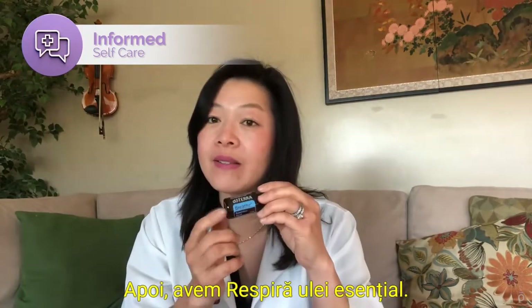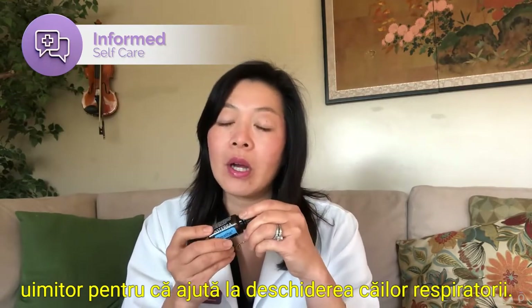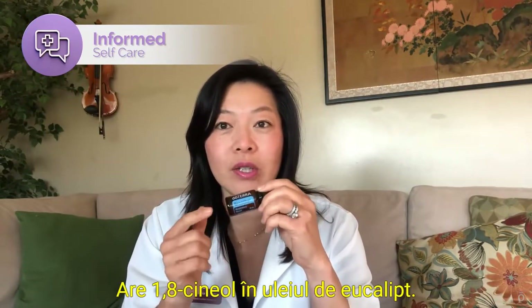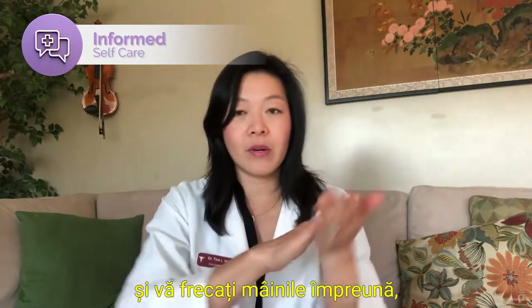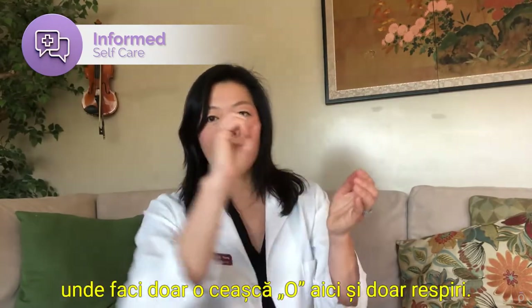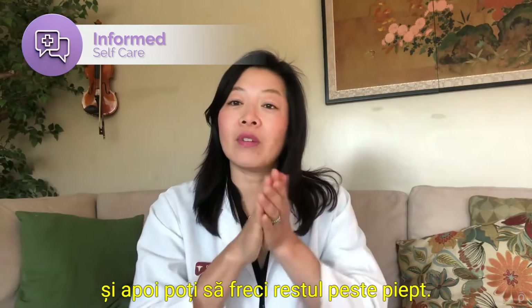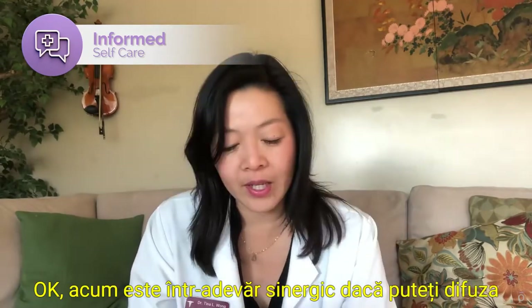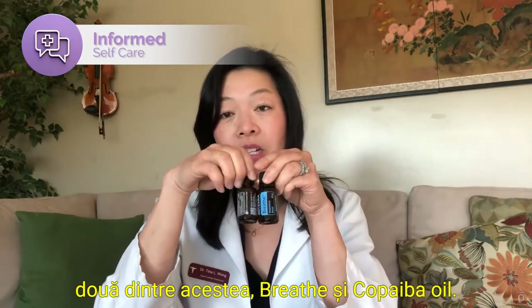Moving on to Breathe essential oil — this is amazing because it helps to open up the airways. It has 1,8-cineole in the eucalyptus oil. You put a drop in your hands and rub them together, and you can make your own little human diffuser by cupping your hands into an O shape and breathing in. You can really feel it opening up your airways, and then you can rub the rest over your chest. It's really synergistic if you are able to diffuse both Breathe and copaiba oil together.